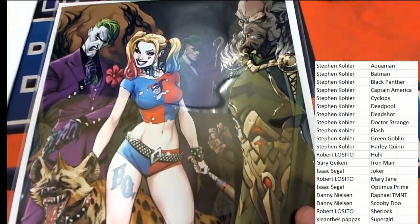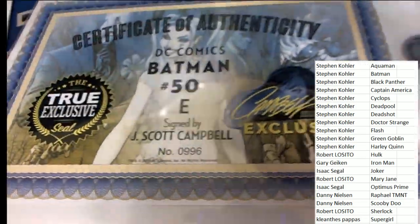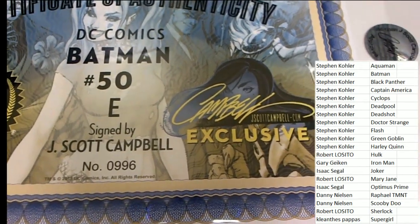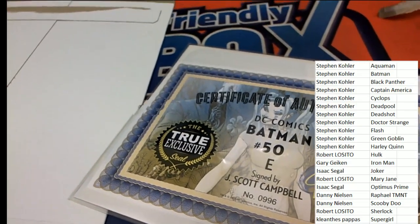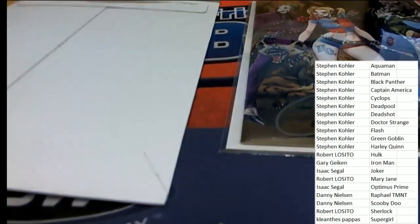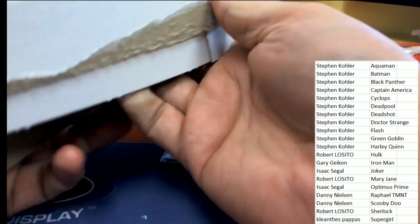A really nice hit here - wow. Beautiful artwork by this artist. That is J. Scott Campbell - Batman number 50 E cover. And so that is terrific. J. Scott Campbell, great big signature. And there is no ticket - I could not feel a ticket in this - but it's a great autographed item.